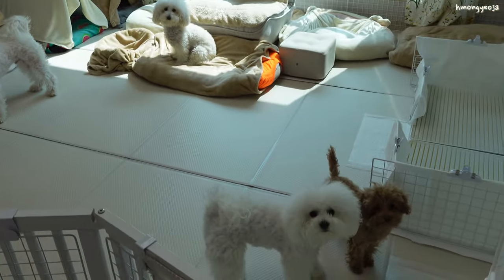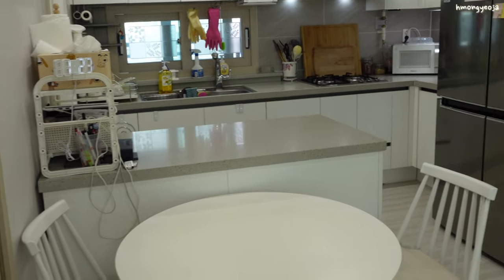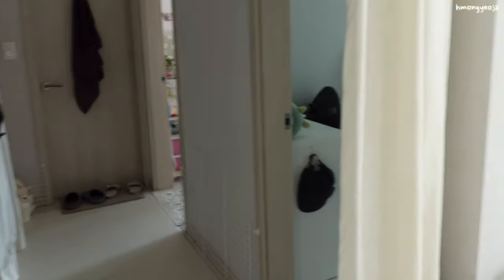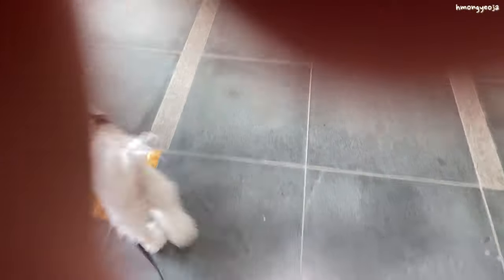Alright everybody, so that was my updated Korean apartment tour! Please stick around for a few minutes — I'm going to head outside and show you the recycling area and maybe a little bit around my apartment complex. So let's go!